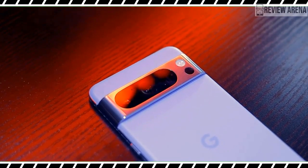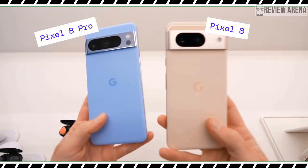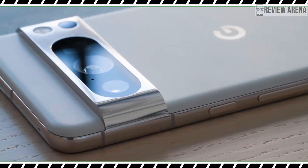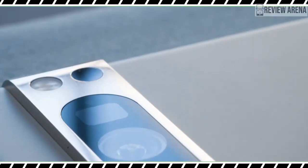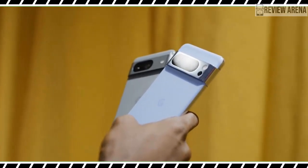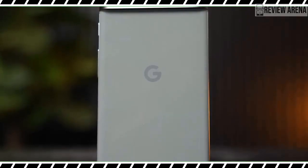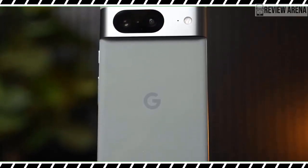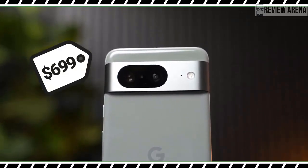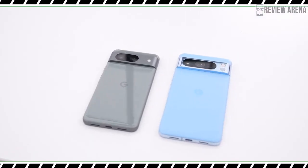The standard Pixel 8 starts at $699 USD, which is $100 more than its predecessor. That seems a little counter-intuitive, but the slightly smaller display actually refreshes at up to 120Hz now, which is better than the 90Hz last year. Meanwhile, the Pixel 8 Pro costs $999 USD, another $100 increase over the Pixel 7 Pro. You can find a slew of pre-order offers from Google and most carriers to sweeten the deal.